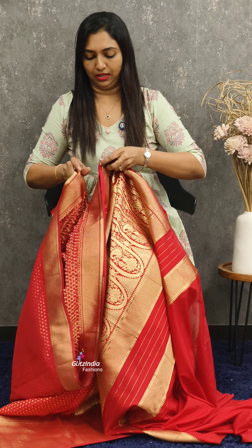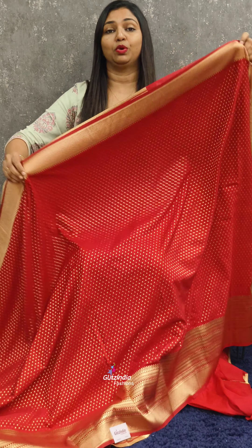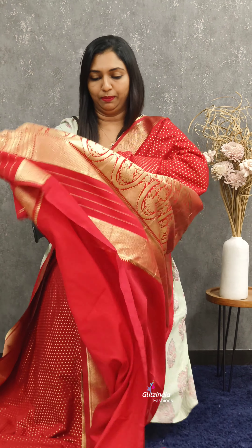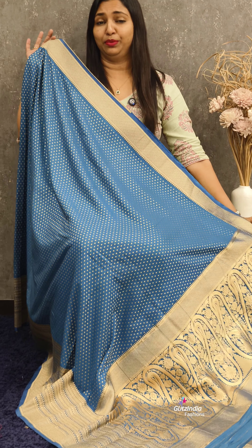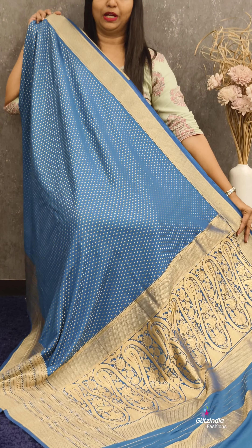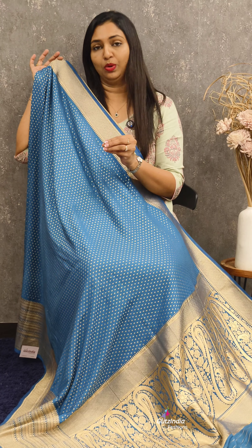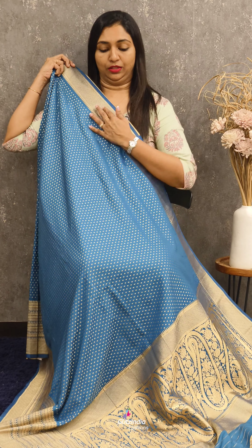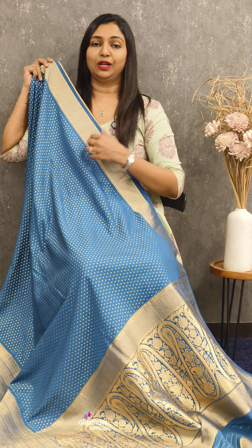Look, the saris like this — the small border is in the upper portion and the big border comes at the end portion. Look, the pallu — beautiful pallu — and the blouse is plain with borders. The saris is full of small beauty booty design, small border comes at one end and big border comes at the end portion. Saris looks like this.